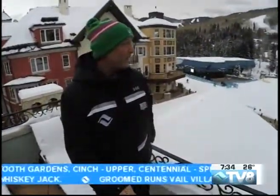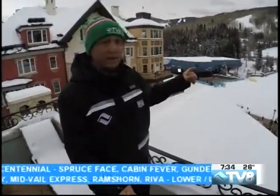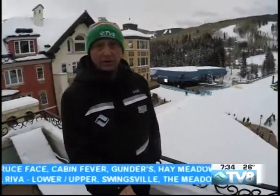We have a lot of viewers that are here. Met a man in the lobby as I was coming out — he said, 'I saw you the other day doing the weather report from up on top of the mountain,' and that's exactly what we're doing, taking it to you live at 8:30. I'll jump on the chairlift out of Vail Village and head up and give you more of the conditions report.